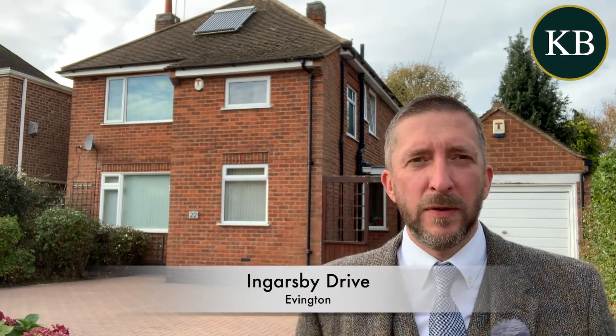Hello, if you're looking for a good-sized traditional detached house near to Spencerfield Lane in Edvington, then this is well worth looking at. It's number 22 Ingersby Drive.